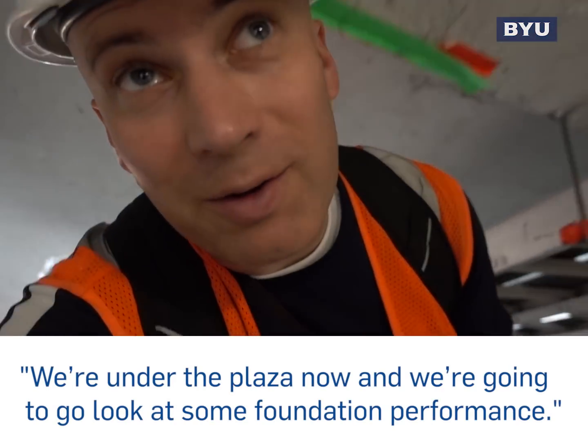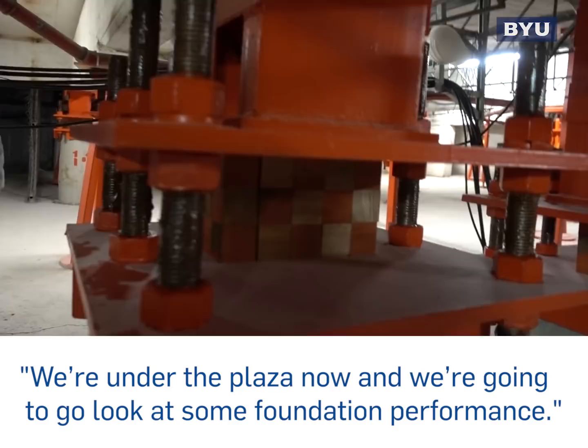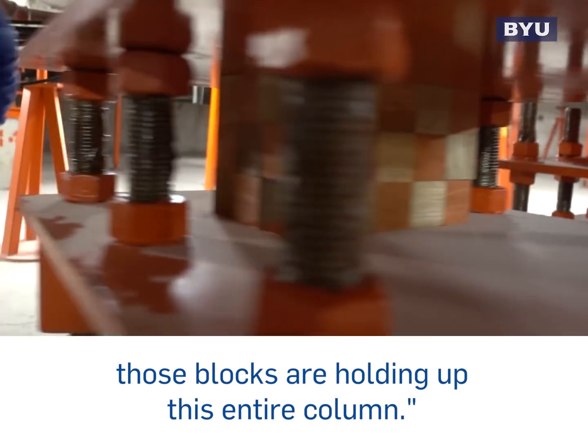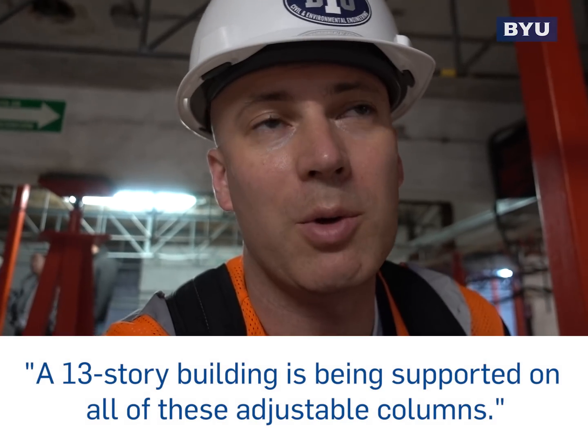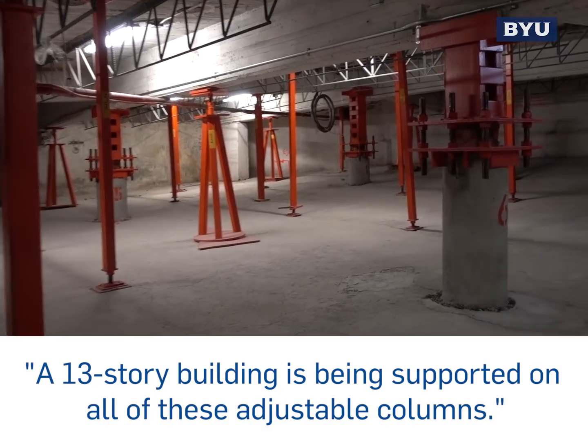Under the Vlasa now, we want to go look at some foundation performance. It's like Jenga — those blocks are holding up this entire column. A 13-story building is being supported on all of these adjustable columns.